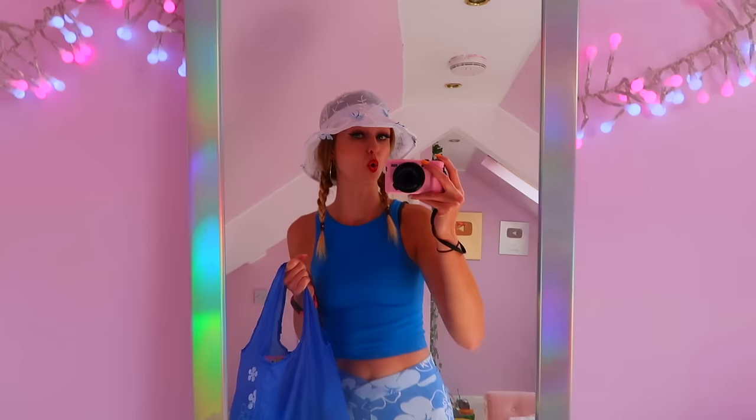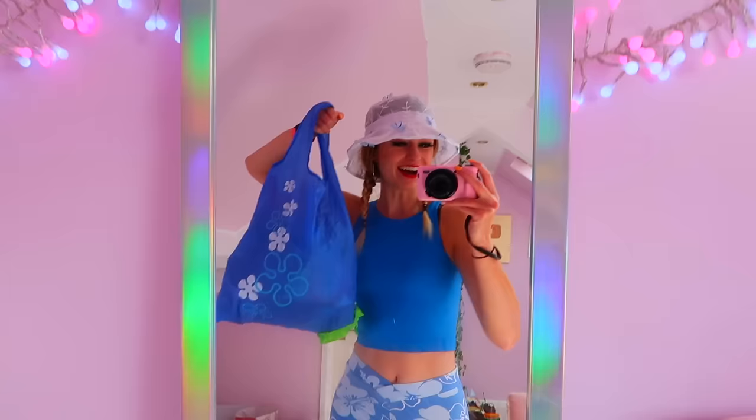If you haven't seen my last video I will link it up here in the icards - we did a shopping challenge where we went to the store One Below and bought every single blind bag and mystery toy in the entire store. We smashed that challenge, so now today we are here to open all of the mystery stuff.